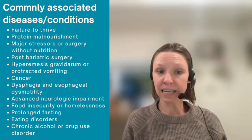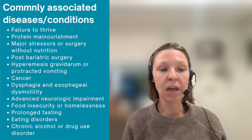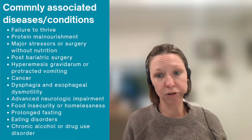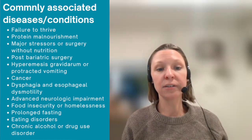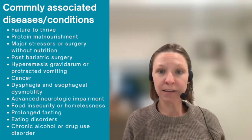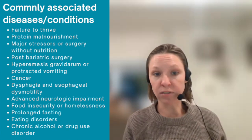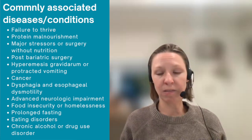Commonly associated diseases and conditions are numerous. Some of the more common include: failure to thrive, protein malnourishment, major stressors or surgery without nutrition for a prolonged time, post-bariatric surgery, cancer, dysphagia and esophageal dysmotility, advanced neurologic impairment, food insecurity and homelessness, prolonged fasting, eating disorders, and chronic alcohol or drug use disorder — just to name a few. A comprehensive list is available in the ASPEN consensus.